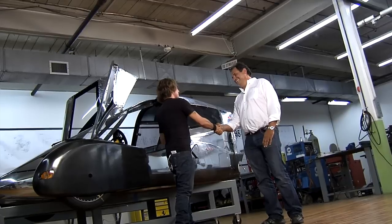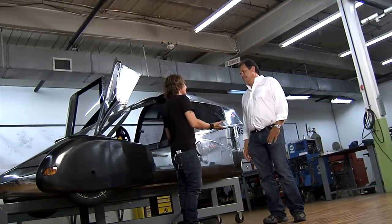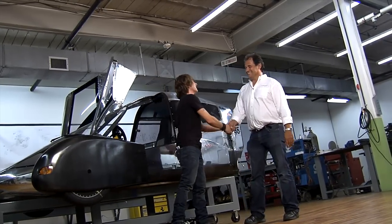Thank you so much, Oliver. I look forward to driving one of these VLCs. Maybe a basic black? Next time you come, we'll have one all glossed up for you. Good luck with everything.